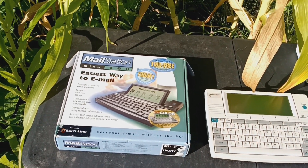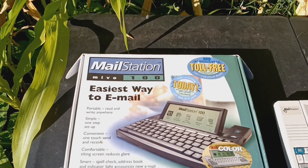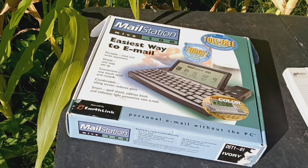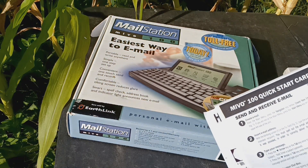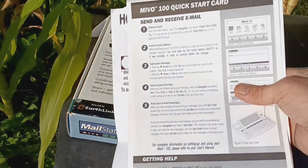So I got this on a whim at a Goodwill — at the outlet, by the pound — and it came with some paperwork. What it is is a really basic email program, a way to send and receive emails, with a couple other little bells and whistles.